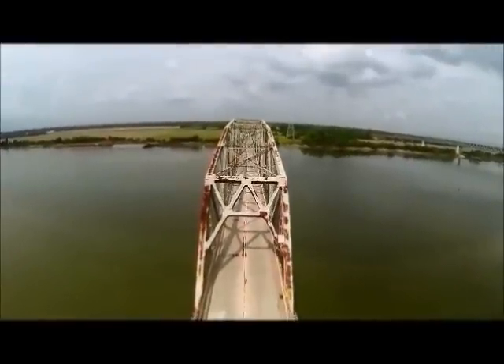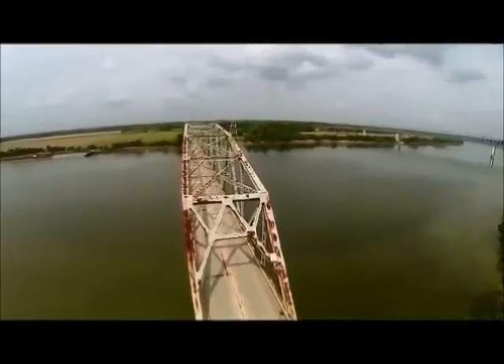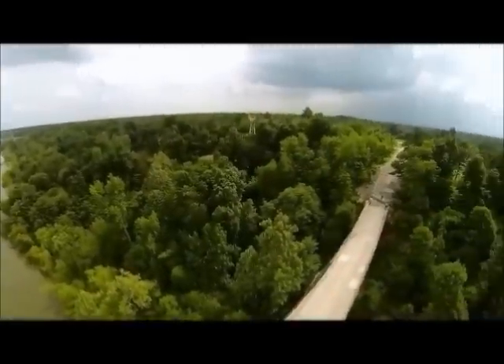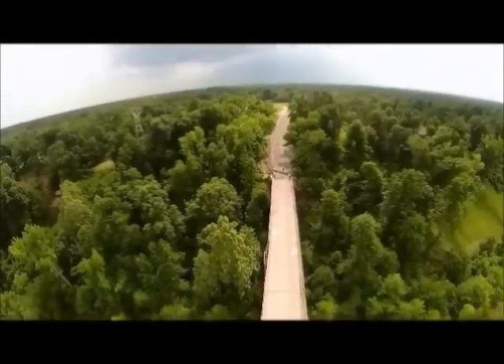Looking at the bigger picture here, if the first and second piers continue to rotate, thus causing the girders to fall, a domino effect could take place, causing the main truss of the bridge to collapse into the river. If this were to happen, barge traffic could be disrupted.